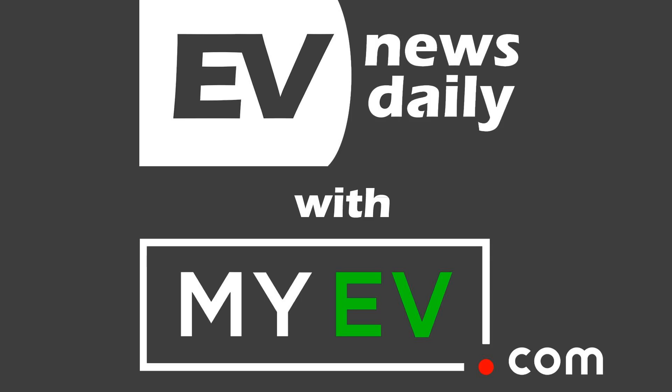What does it cost to own an EV? My friends at MyEV.com have been adding new articles to their learning and researching sections to help you make better choices when buying or selling. Their new article covers EV incentives, maintenance costs, resale values, and used EV costs. Check it out — link in the show notes.